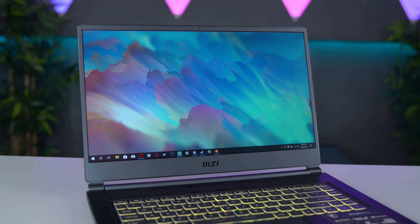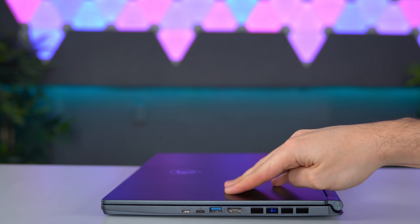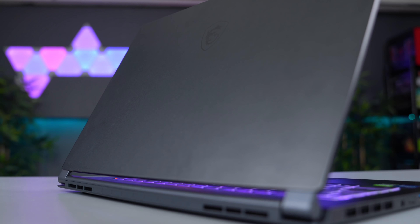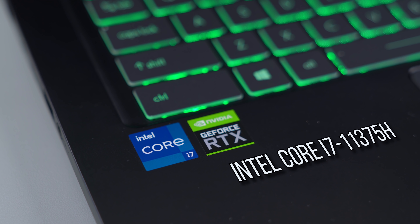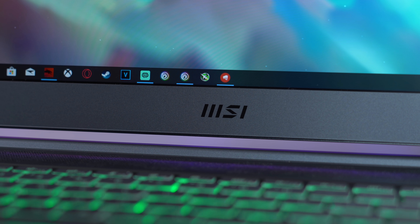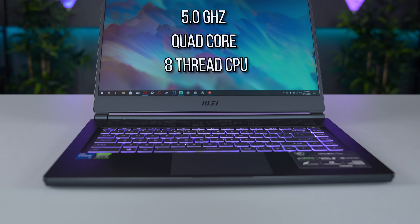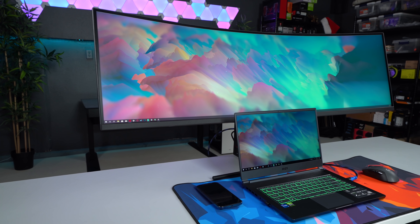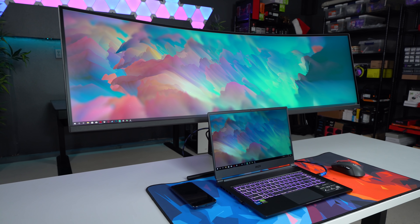This is the MSI Stealth 15M gaming laptop. It's only 16 millimeters thin and weighs 3.75 pounds — it kind of feels like a notebook because of how light and thin it is. We've got the new Intel 11th Gen Core i7-11375H processor, which is up to 20% faster than the previous gen. It's a quad-core, 8-thread CPU with a max turbo boost of 5 GHz. With these new Tiger Lake processors, you also get PCIe Gen 4 and Thunderbolt 4 support.